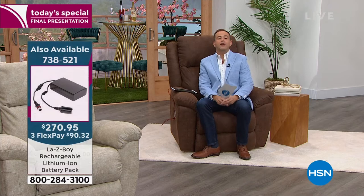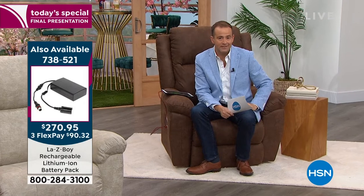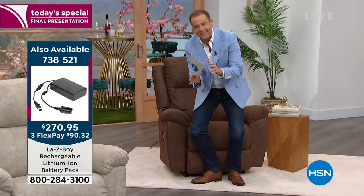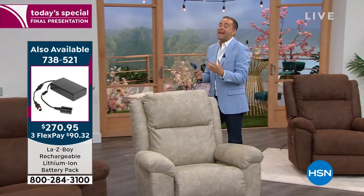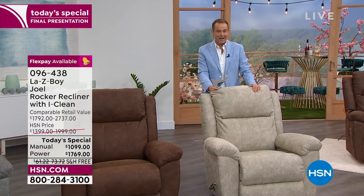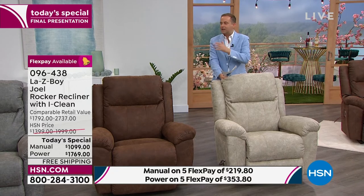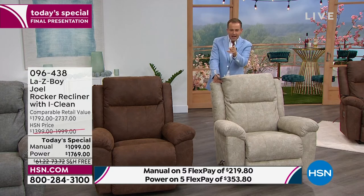In the blink of an eye, 30 minutes of this hour has gone and we have 30 minutes left. This is the final presentation of the year at today's special price. We're only in August but there are no more presentations throughout the rest of the year. We'll see Lazy Boy again but it won't be as big a value as we have tonight. Let's go through the colors together — starting with the stucco.